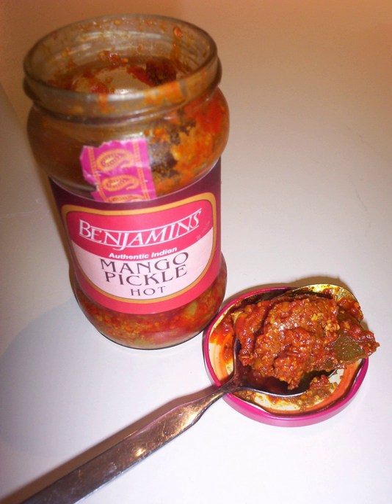Garlic pickle is a popular pickle in Andhra Pradesh. This spicy pickle is also available commercially. Garlic is an excellent source of dietary manganese. The sweetness is provided by jaggery. It is prepared by mixing peeled garlic cloves with mustard seeds and jaggery along with a pinch of salt.